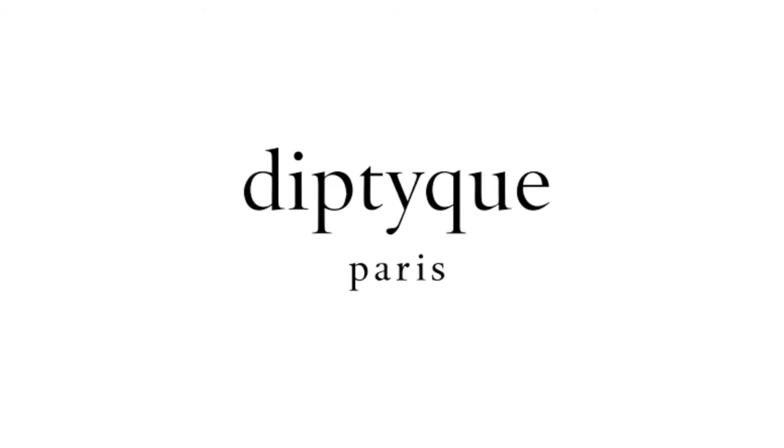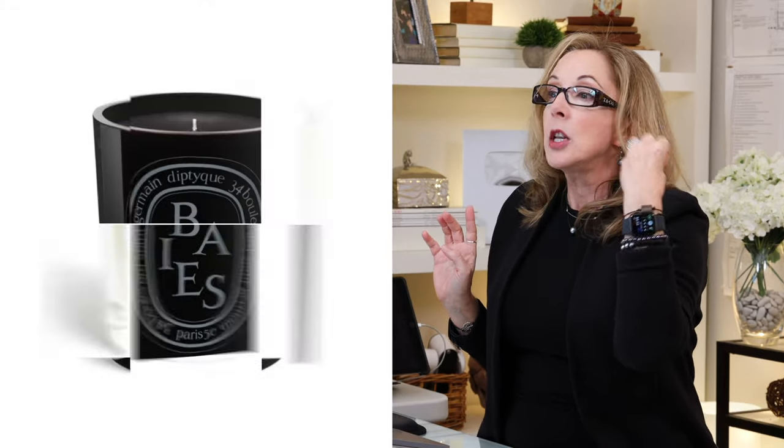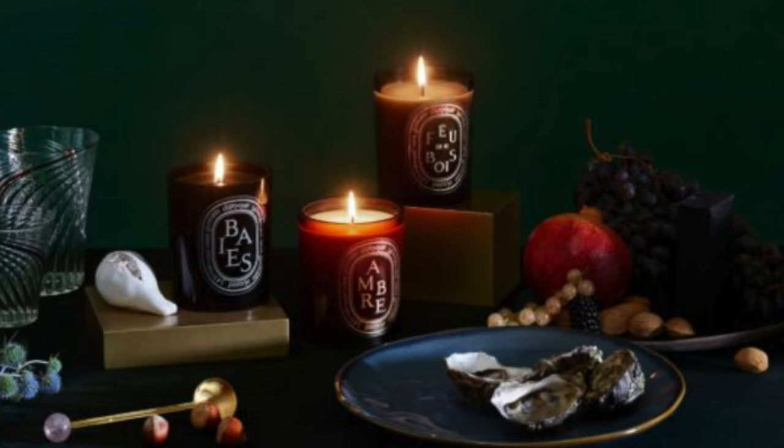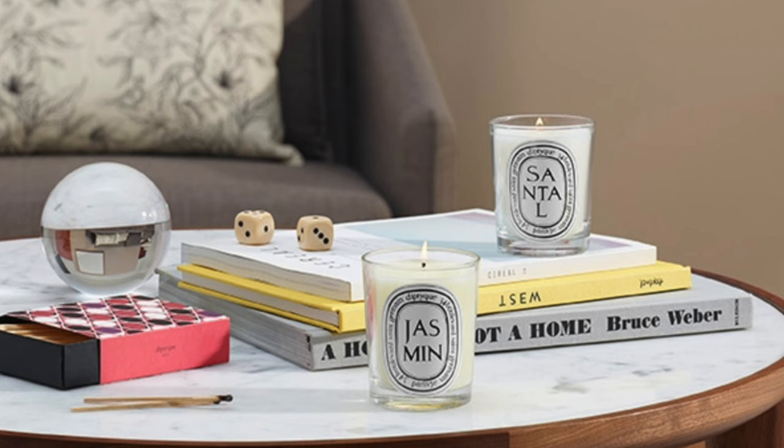Home fragrance is always a nice category, and Diptyque is like the grand master of home fragrance. You can rely on these four: roses, berries, jasmine, and wood fire. Get the basic beautiful candle — it's just a simple thing but it makes a huge difference, and it's really appreciated and very thoughtful.